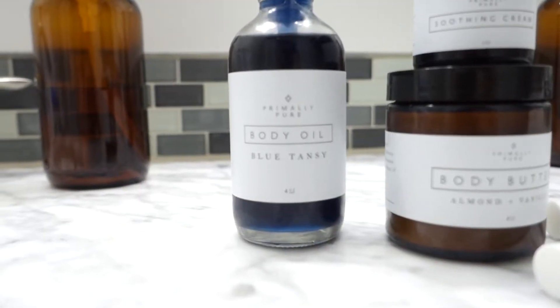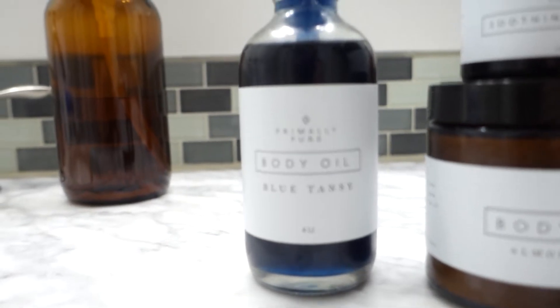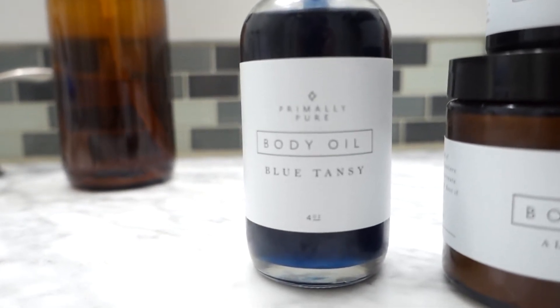Another Primally Pure product I'm totally in love with right now is their body oil — specifically the Blue Tansy Body Oil. You're supposed to use it right when you get out of the shower when you're towel dried off, and while you're still damp you put the body oil on to lock in moisture. It feels so good and kind of cooling, and it really helps calm down redness — I have redness all over, especially when I get out of the shower, and this helps cool that down.